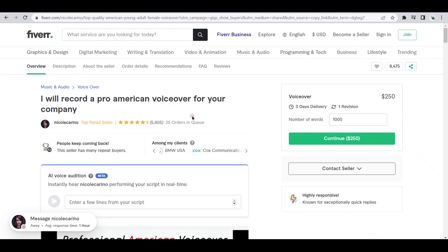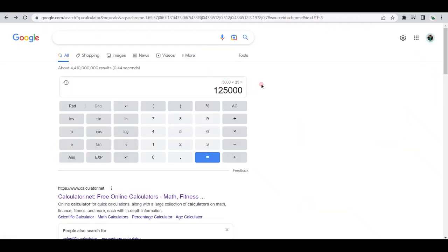Let's imagine, however, that all those 5,000 customers just needed 100-word voiceovers for $25. If we multiply 5,000 by $25, then we could see this gig has generated around $125,000, give or take.